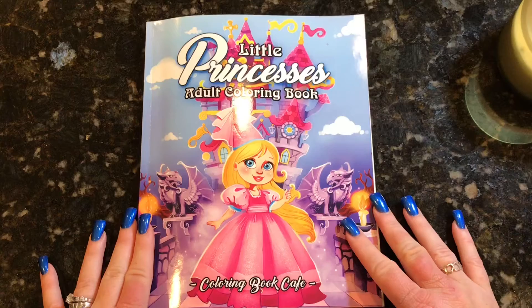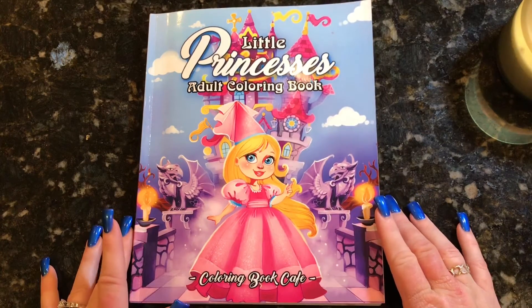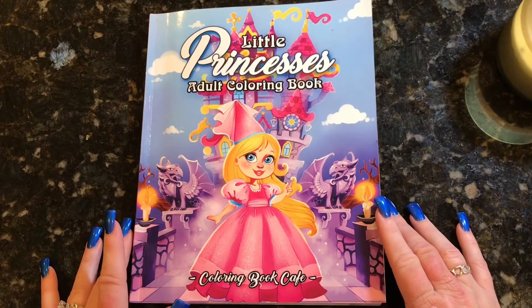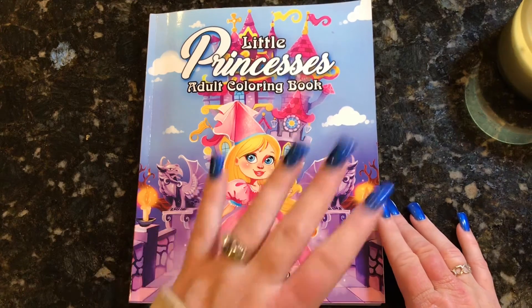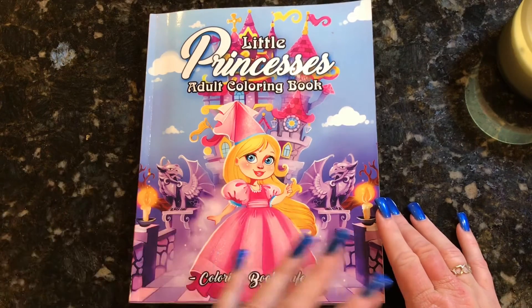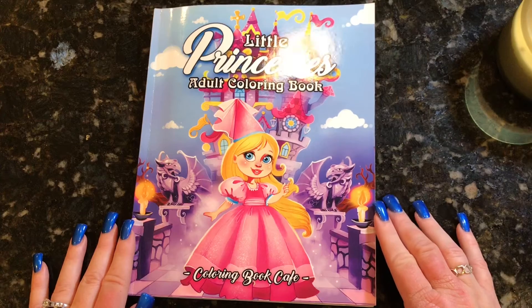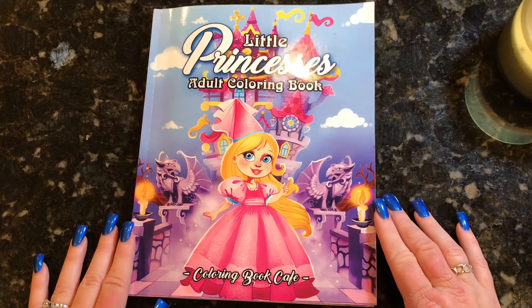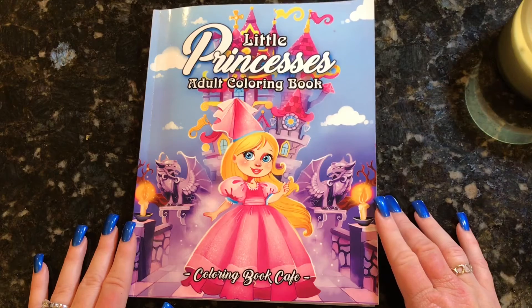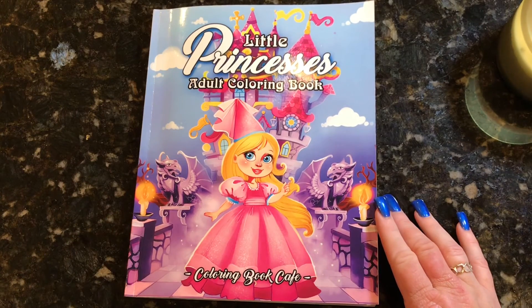I hope that you guys enjoyed this flip through. If you like this book, let me know if it's on your wishlist or if you're going to pick it up. I will leave the Amazon link to it down in the description below — it is not an affiliate link, so you do not need to use it. It's just there if you're inclined to go ahead and buy this right away. I want to thank Coloring Book Cafe for providing this for me and my subscribers. Thank you for watching today and I'll see you in my next video.